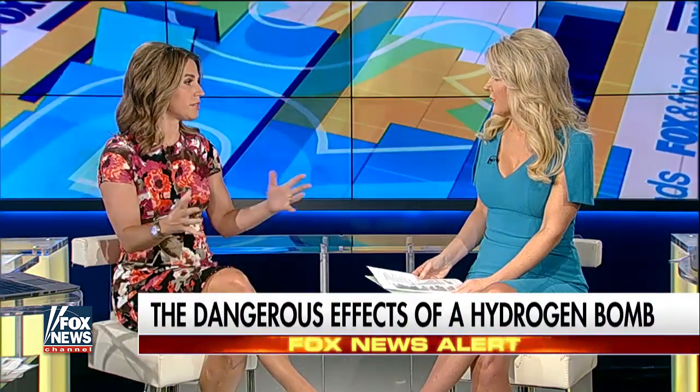Of course, anything can be affected. Thank you very much for joining us, Dr. Nicole Sapphire. Thank you.